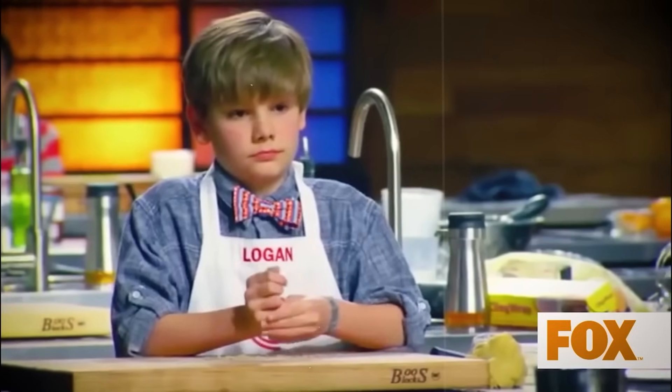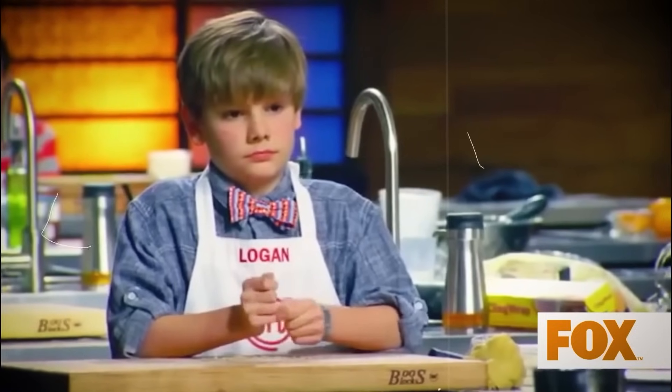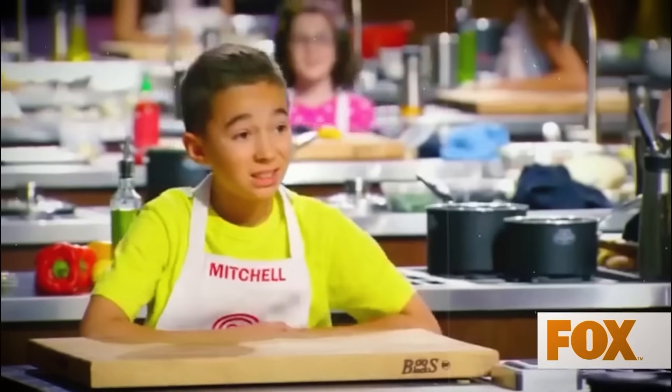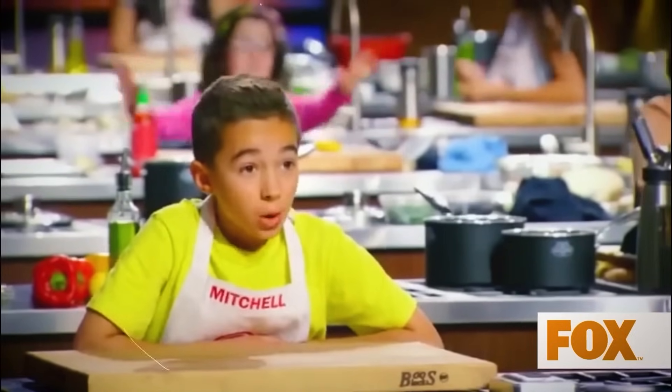Moving on — in Season 6, Episode 10's Elimination Challenge, Tommy gave the contestants the challenge of making an elevated dish with PB and J at its heart. She immediately dove into the challenge by forgetting the main ingredients from the pantry. It's mind-boggling how she managed to dodge elimination after emptying two full baskets from the pantry while missing everything that was essential.